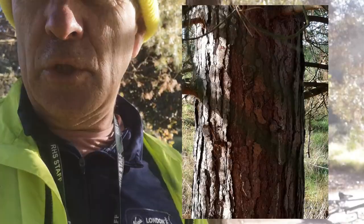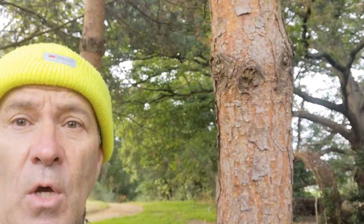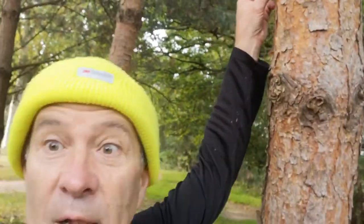It's quite easy to identify. You should first have a look at the trunk — when you look down low it should show quite dark, long plates or fissures. As you go up the trunk and look at the younger parts, you'll see that the bark becomes quite a lovely orangey-red colour and it peels off in small little round scales.